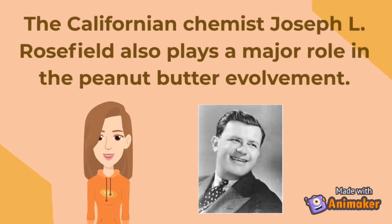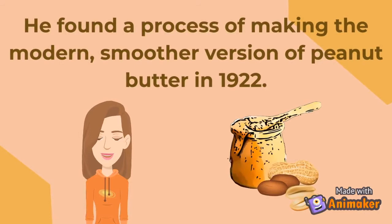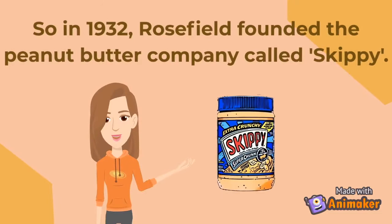The Californian chemist Joseph L. Rosefield also plays a major role in peanut butter's development. He found a process of making the modern, smoother version of peanut butter in 1922. So in 1932, Rosefield founded the peanut butter company called Skippy.